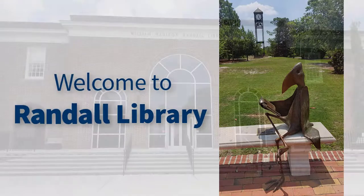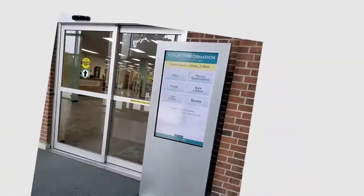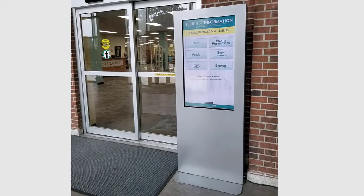Welcome to the William Madison Randall Library. From the moment you walk in the front door, Randall Library is here to help. You'll find a large information kiosk in our lobby, which you can use to check and make study room reservations, find research sources, and locate the office of a librarian and more.